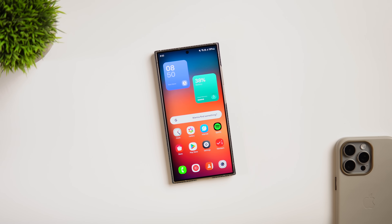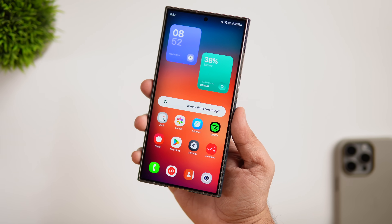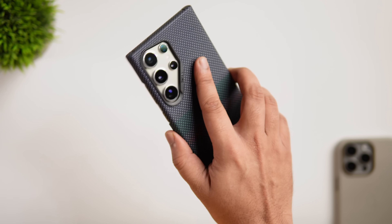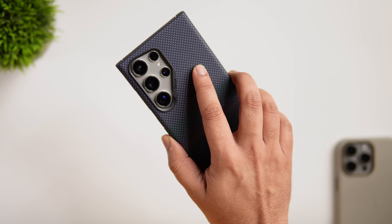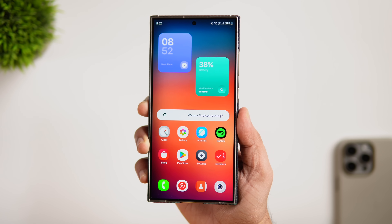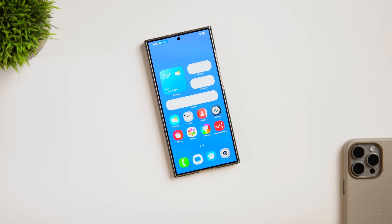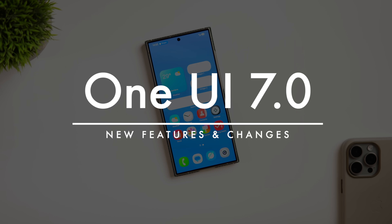How is it going Samsung users? Mr. Android here. Welcome back to a brand new video on this channel. I've got some great news for all Samsung users — we already got our first look at the upcoming One UI 7.0. Samsung's One UI 7, based on Android 15, is now official and this is what it looks like.